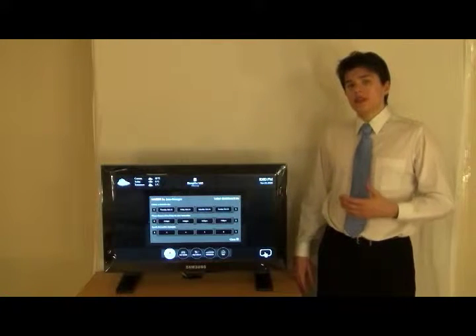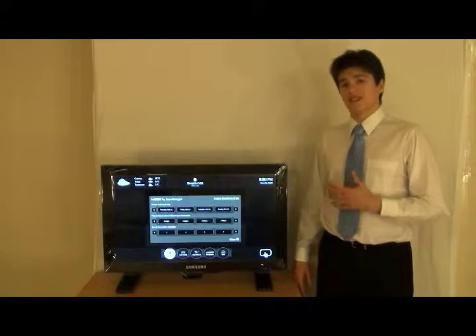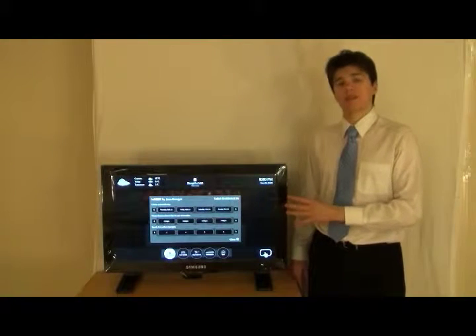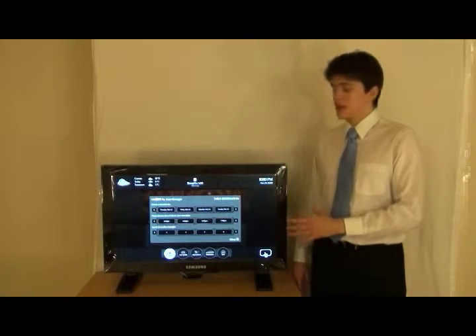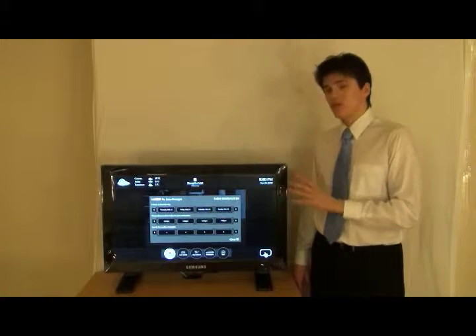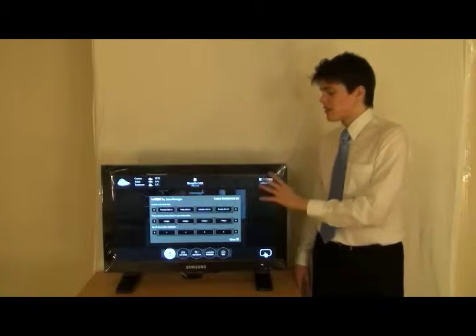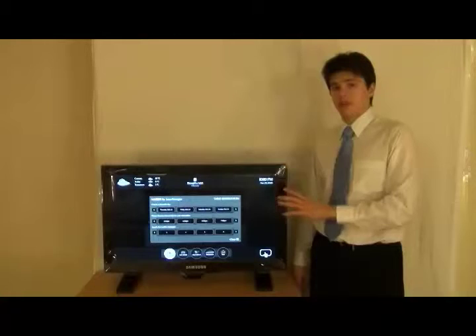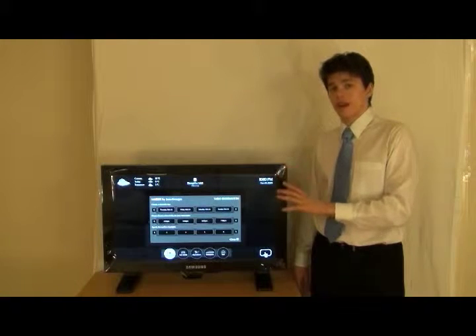Once this screen is deployed in the hotel lobby and the restaurant has signed up for the service, a new dialogue will pop up asking for the room number of the person making the reservation. When this request gets sent to the server, it gets approved automatically and sends the confirmation back instantly. This reservation will be tied to the provided suite number.